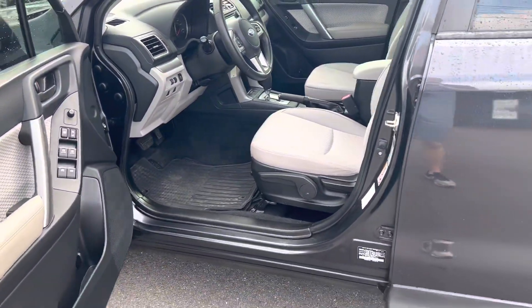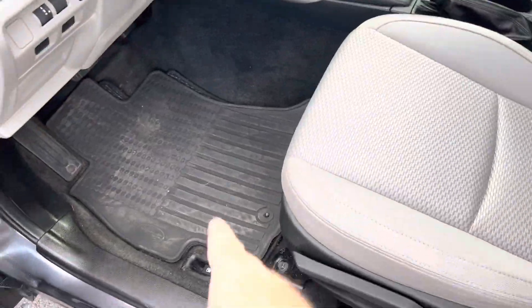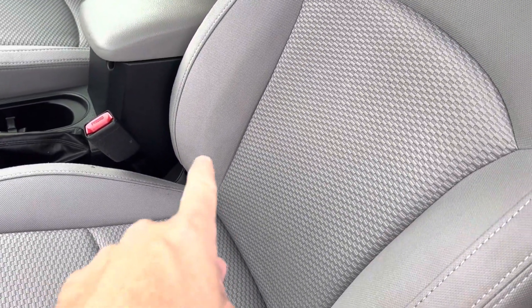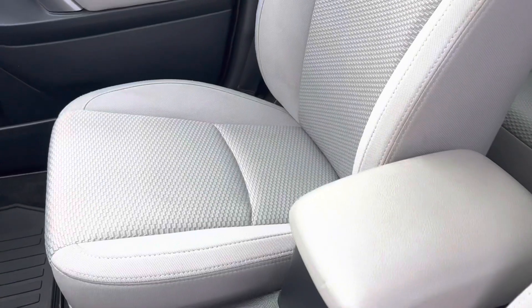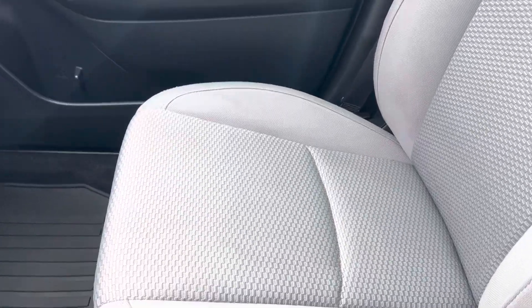Power windows, power locks — it is a manual seat. Cloth interior. I like that it's already got the rubber weather mats down. Seats are very clean for this light of a color. You might see just a little bit of color change right there, but it looks worse on this camera than it does with my eyes. This seat has just a light tinge right here — again, looks worse on camera than it does in person.